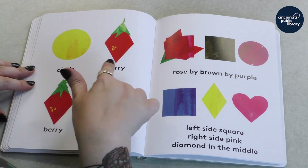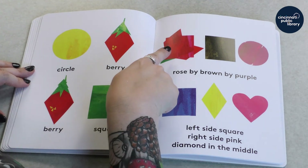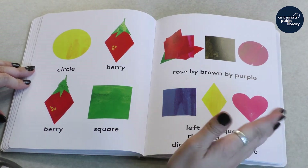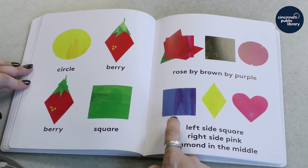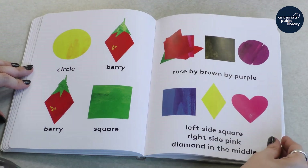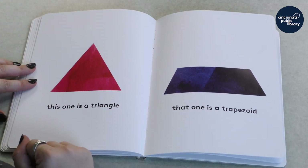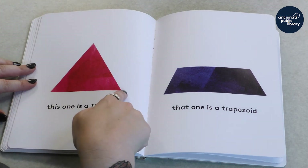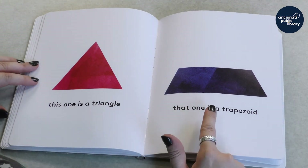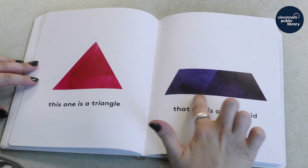Circle, berry, berry, square. Rose by brown by purple. And here's that stack tipped on its side — left side square, right side pink, diamond in the middle. A triangle. This one — what shape is that? It has one, two, three sides. That makes it a triangle. And this one is called a trapezoid — that means one side is shorter than the other.